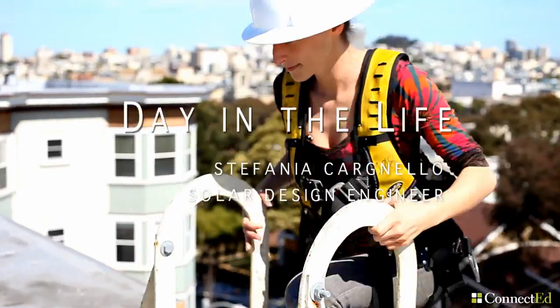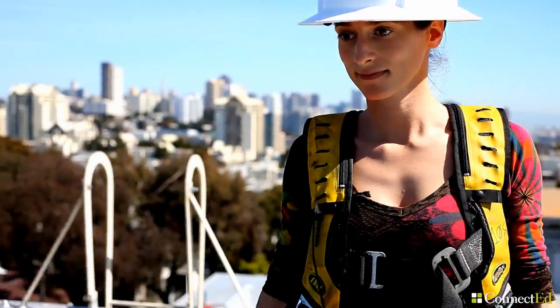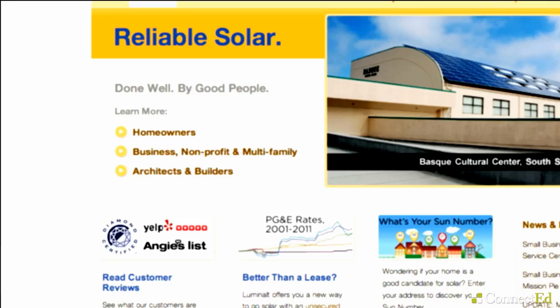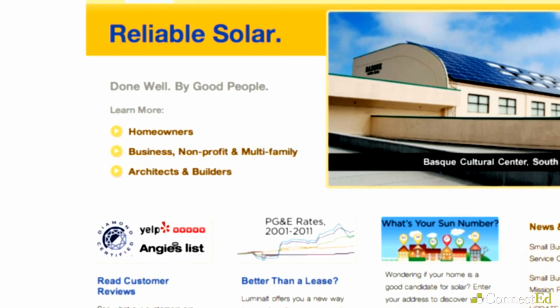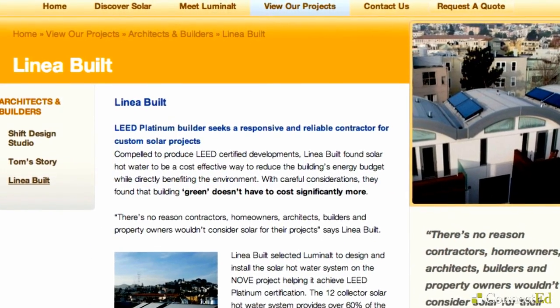My name is Stefania and I'm a solar design engineer. I work at a solar company called Luminalt here in San Francisco, and we install solar thermal and photovoltaic systems for both residential and commercial applications. Luminalt is a woman-owned company focused on building a sustainable community.